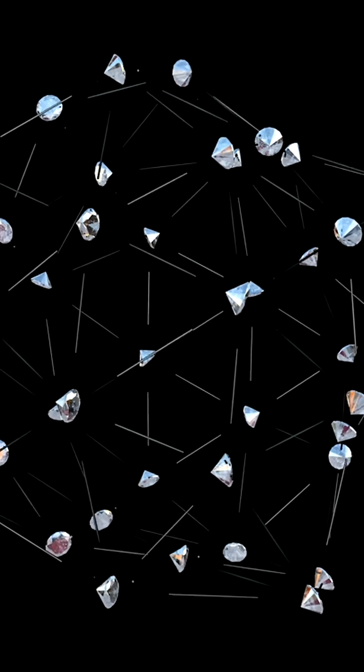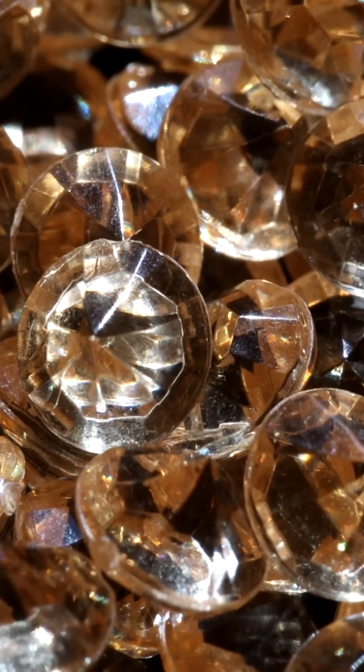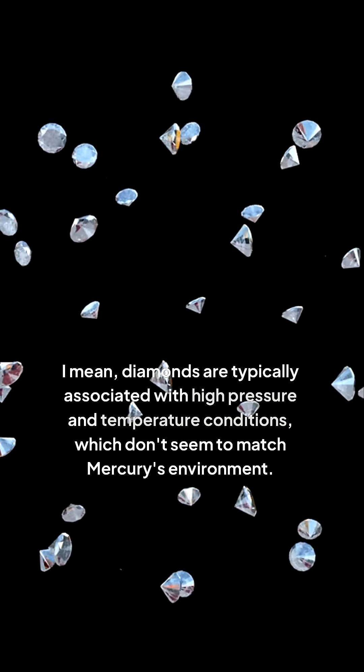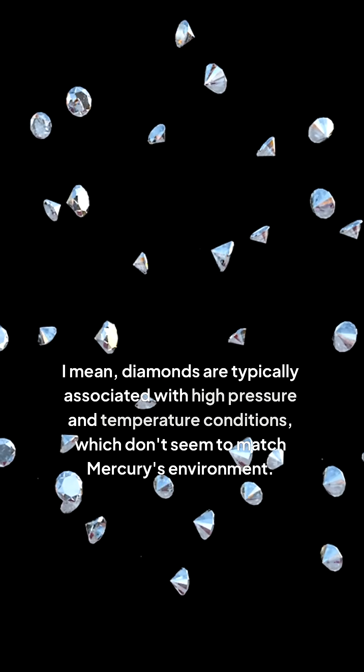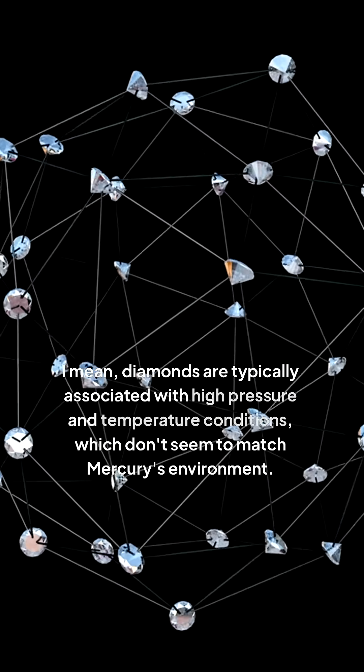The formation and composition of these diamond layers have been a mystery for a long time. Scientists have been struggling to understand how they could form on a planet so close to the sun. Diamonds are typically associated with high pressure and temperature conditions, which don't seem to match Mercury's environment.